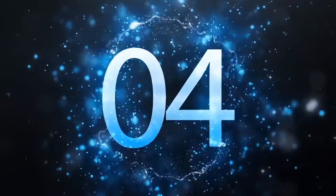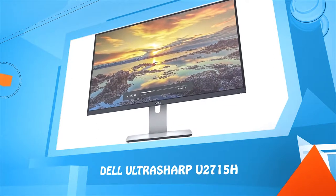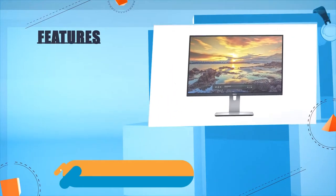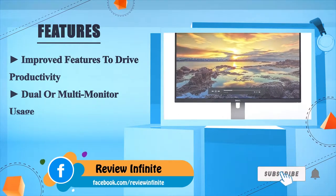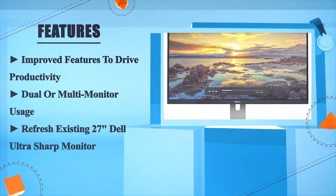Number 4: Dell UltraSharp U2715H. Improved features to drive productivity. Dual or multi-monitor usage. Refresh existing 27-inch Dell UltraSharp monitor.